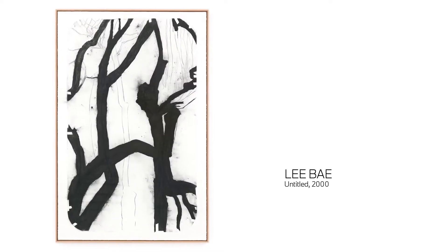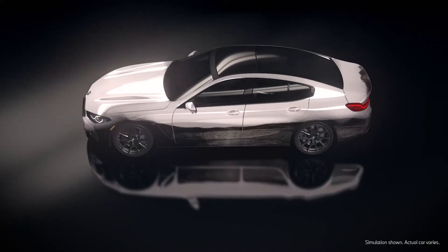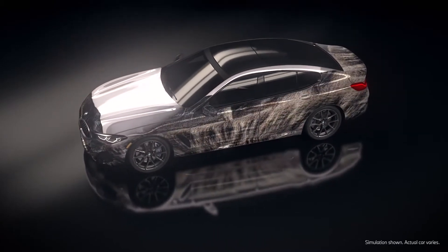In this case, the AI learned from Lee Bae's work — in a way it sees those textures — and then on its own, the AI generates this evolving stream of new textures. They're informed by his work, but they're also unique.